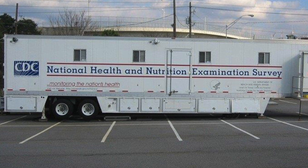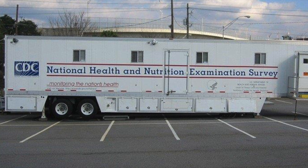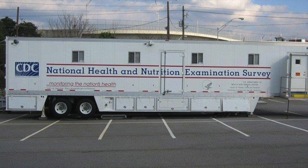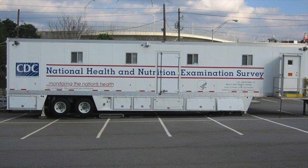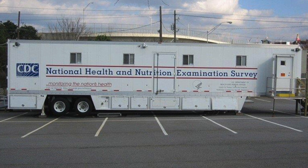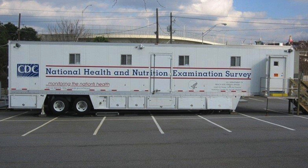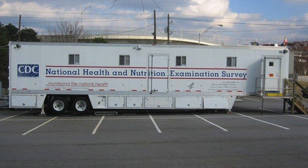Shown is an image of a trailer that reads: CDC National Health and Nutrition Examination Survey. CDC conducts a survey every two years to assess the health and nutritional status of adults and children in the U.S. It's called the National Health and Nutrition Examination Survey, or NHANES for short. Scientists at the biomonitoring program use the NHANES survey results to gather exposure data, or information about the levels of chemicals in people's bodies.